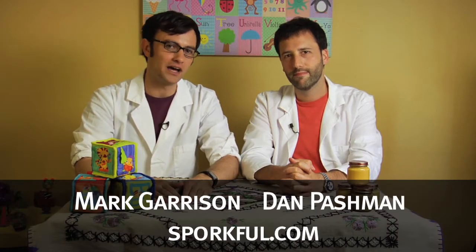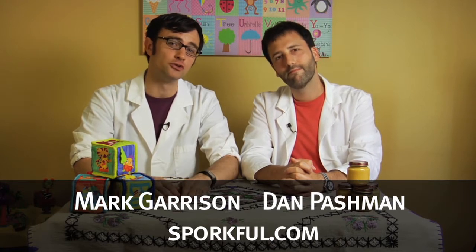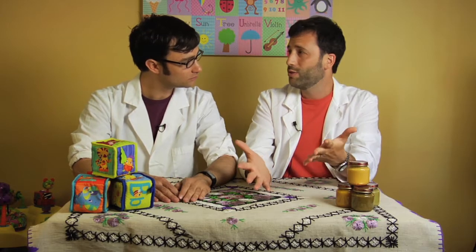Hi, I'm Mark Garrison from the Sporkful podcast and blog, alongside co-host Dan Pashman, and today we are in the Slate nursery slash lab to experiment with baby food for grown-ups and babies. I have an eight-month-old baby. We make food for her, which often involves pureeing grown-up foods and serving them to her. And what I've learned is that some of those foods are actually yummy for adults too.